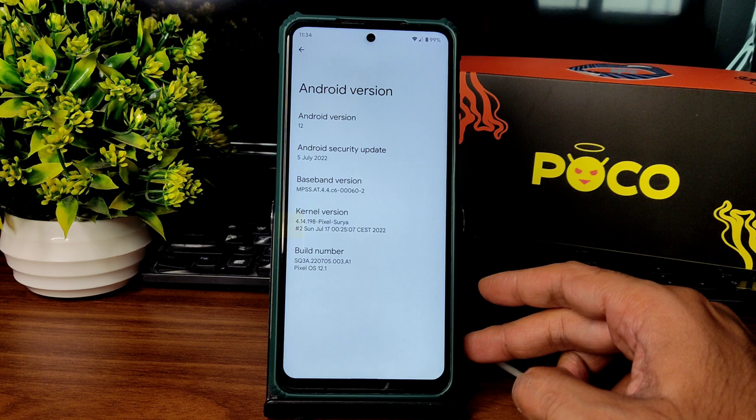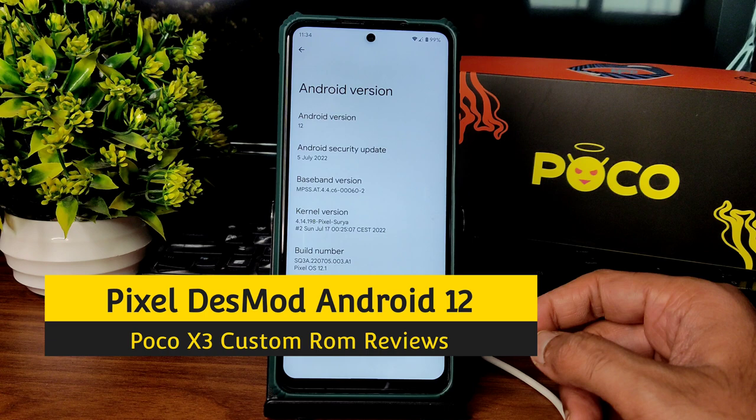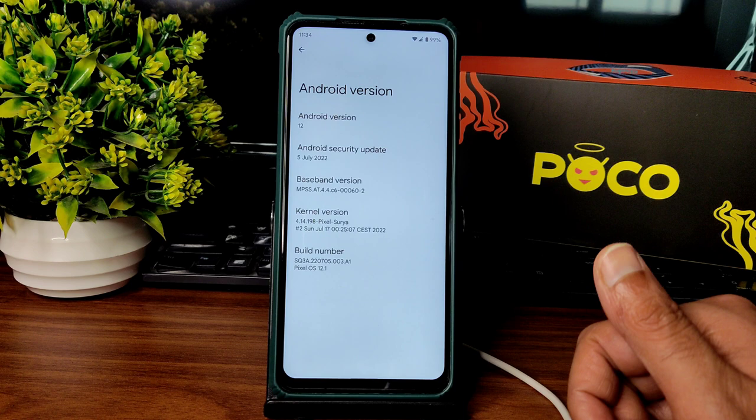Hey, hi, hello! Welcome back to my new video. This is Sampath, you are watching the Sampath Samfx YouTube channel. This is the POCO X3 custom ROM review — you can see this is a Pixel Days mod, DC mod, or whatever it is.